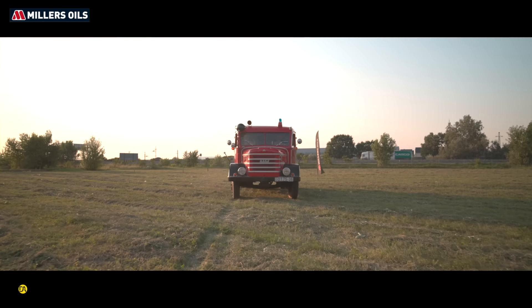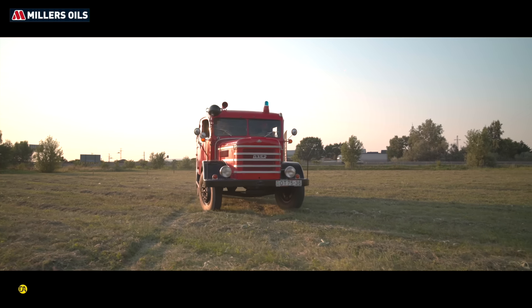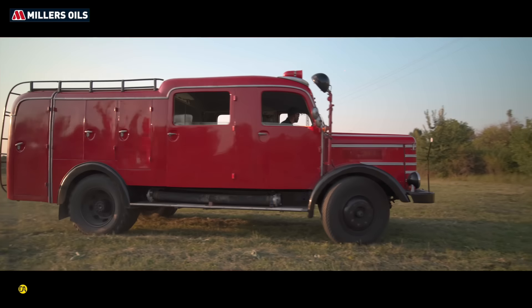Mivel megkapja az áramot, tudjuk fizetni a kötelező ODI-t vele. Na tehát a fontos dolgok megvannak. Minden megvan. Igen, a legfontosabb dolgok, az ODI tartó megvan benne.